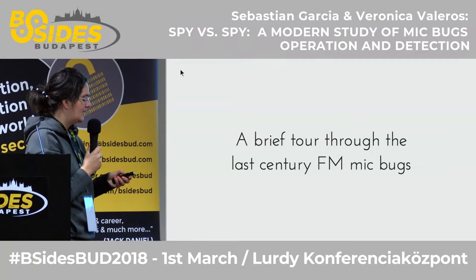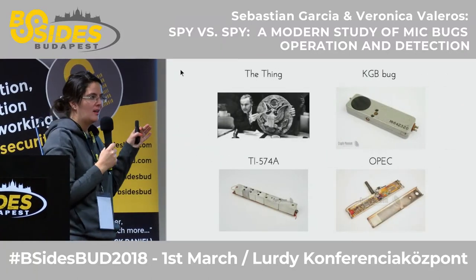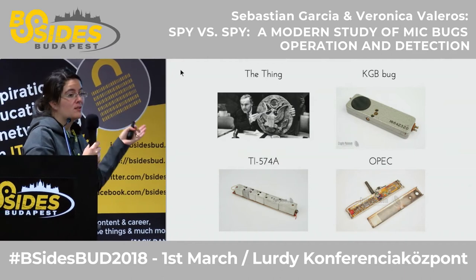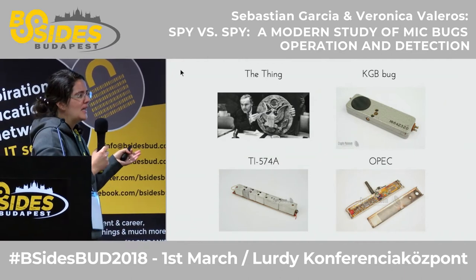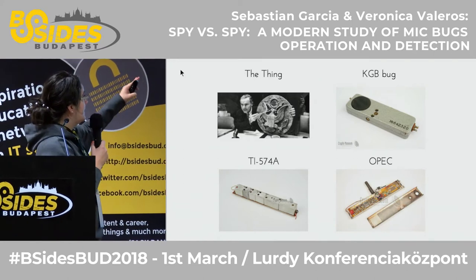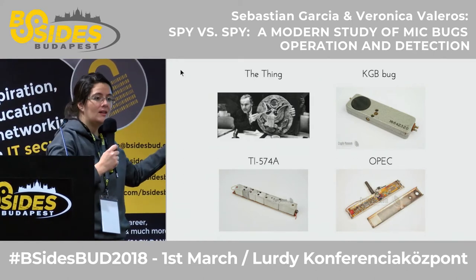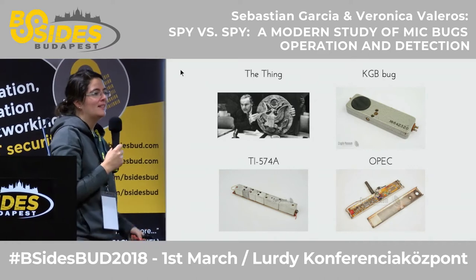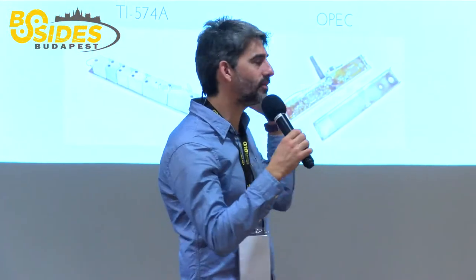We started investigating and wanted to understand the state of the art. The problem is that nobody really knows how this works. The knowledge most people have comes from movies — we don't know the ranges, the ease of use, or the technology involved. When all your knowledge about something comes from movies and TV series, that's not right. So we wanted to look a bit more deeply.